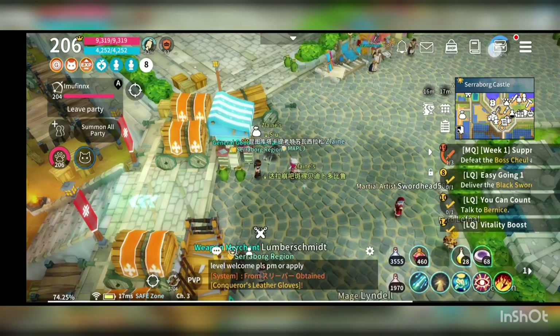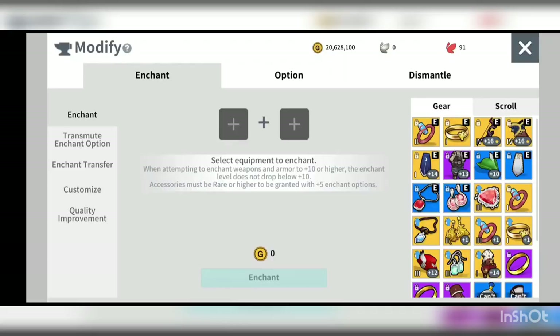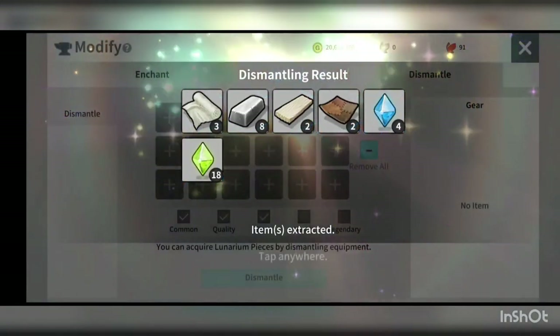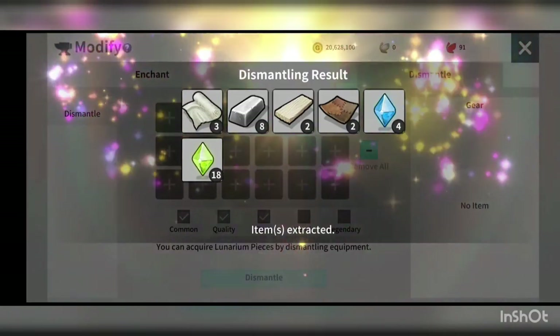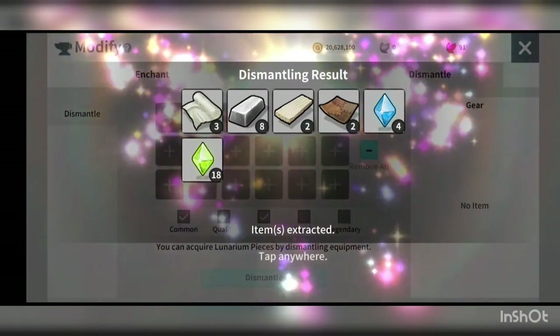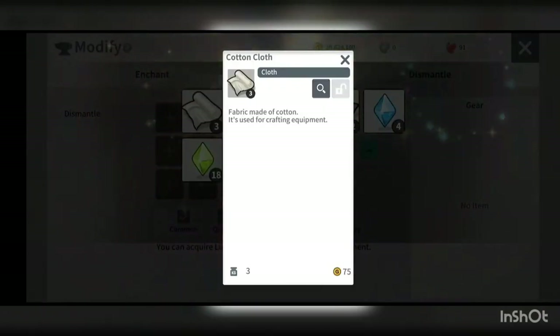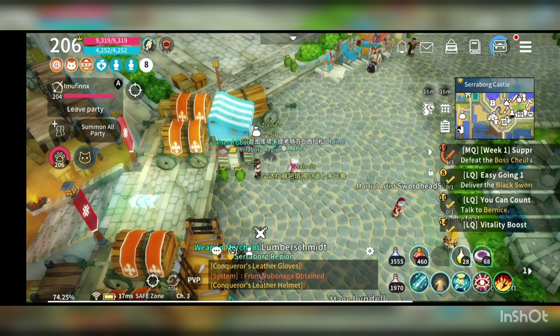So how do you get the craft materials by dismantling low grade items? If you don't have the legendary item and you dismantle some low level equipment, you can see that you only get cotton cloth from low level items — you don't get quality silk cloth immediately.